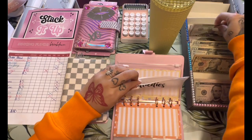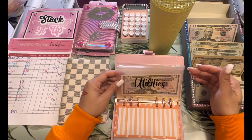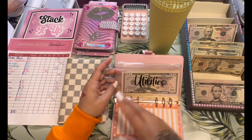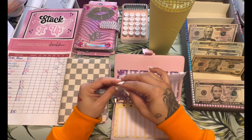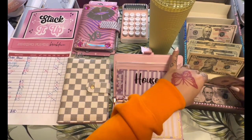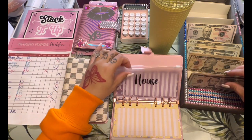My utilities gets $50. I give my utilities a little bit more because I want to be able to pay utilities a month ahead, just in case. I know in the beginning of the video I said I don't stuff my utilities — this is going to be my month ahead utilities. And then house gets $5. Like I said, I need to get a new one of these because I've had it for quite some time.